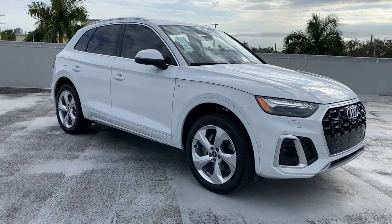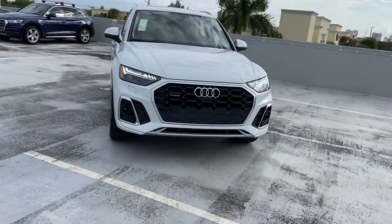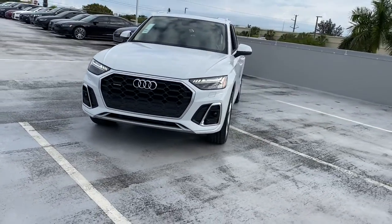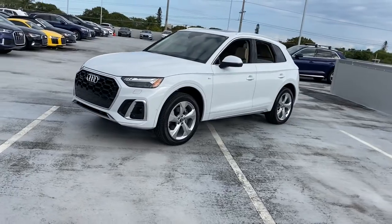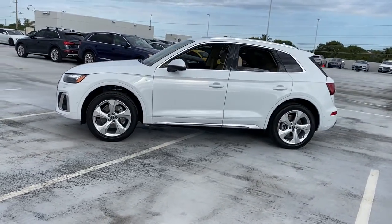Enjoy the view of this 2022 Audi Q5. Get the features you need and the comfort and style you've been hoping for. This well-equipped vehicle is an excellent value and will help you make the most of every drive. All you need to do is relax and enjoy the ride.